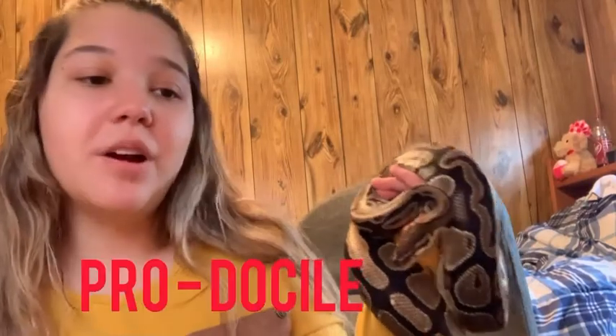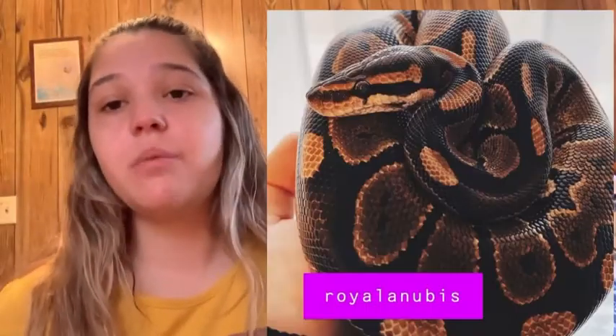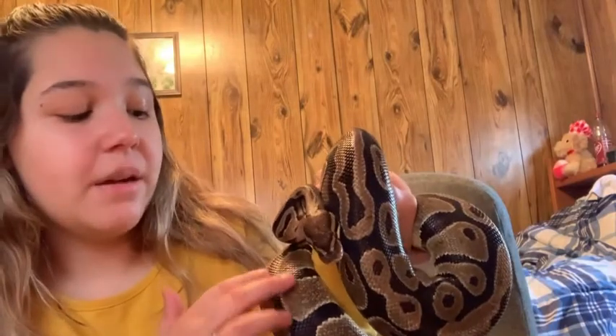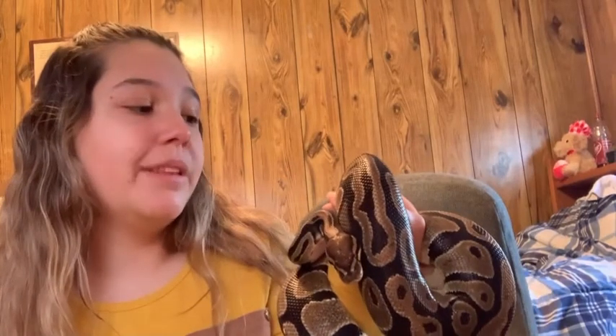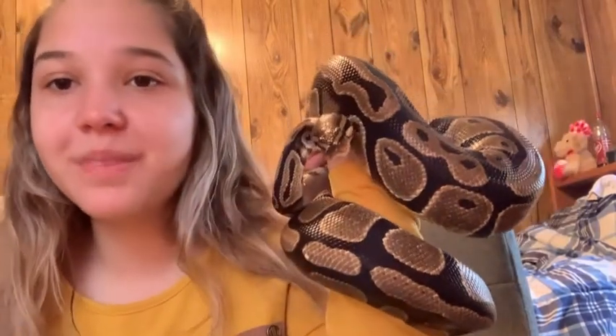The next pro is how docile they are. They are so gentle. I'm not going to say they cannot bite, because anything with teeth can bite — just like a dog, a cat, a horse. I've never been bitten by him and he's never offered to bite me. He's hissed like once, but that was when he was shedding and in a very bad mood. They are very docile snakes. You can get them out and hold them, and they really love to come out, explore, and be held.